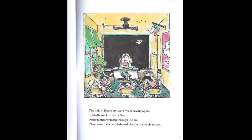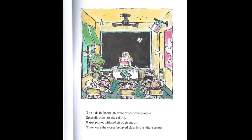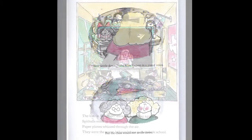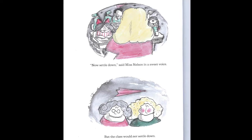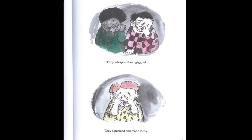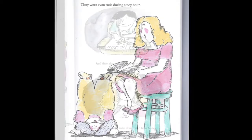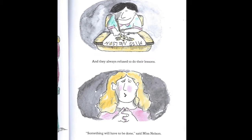The kids in room 207 were misbehaving again. Spitballs stuck to the ceiling. Paper planes whizzed through the air. They were the worst behaved class in the whole school. "Now settle down," said Miss Nelson in a sweet voice. But the class would not settle down. They whispered and giggled. They squirmed and made faces. They were even rude during story hour and they always refused to do their lessons. "Something will have to be done," said Miss Nelson.